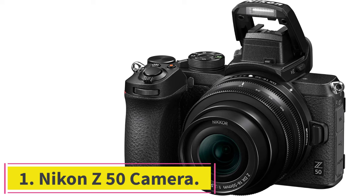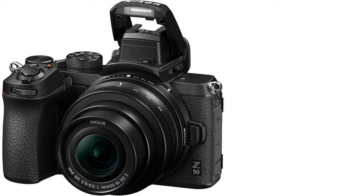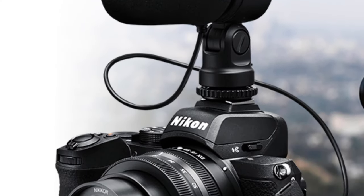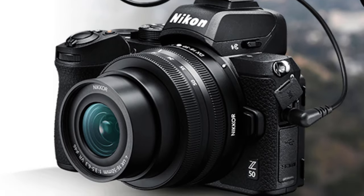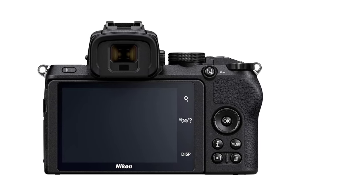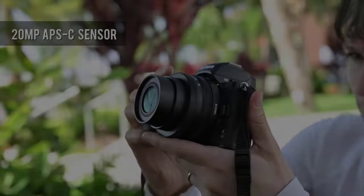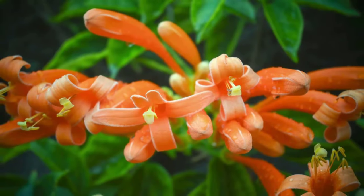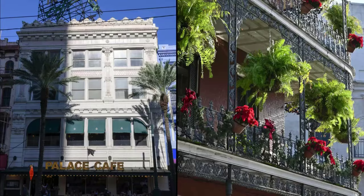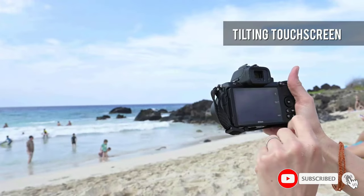Starting at number 1: the Nikon Z50 Camera. Nikon abandoned its DX SLR line in favor of Z-mount mirrorless cameras. The 20.9MP Z50 is the most sensible entry point for photographers looking to get into the Z system without spending for a full-frame body. It supports 11 frames per second bursts, captures 4K 30 video, and betters the D5600, which it ostensibly replaces, with a wide spread of focus points. We also like that the Z50 has some dust and splash protection, which isn't common for entry-level models.